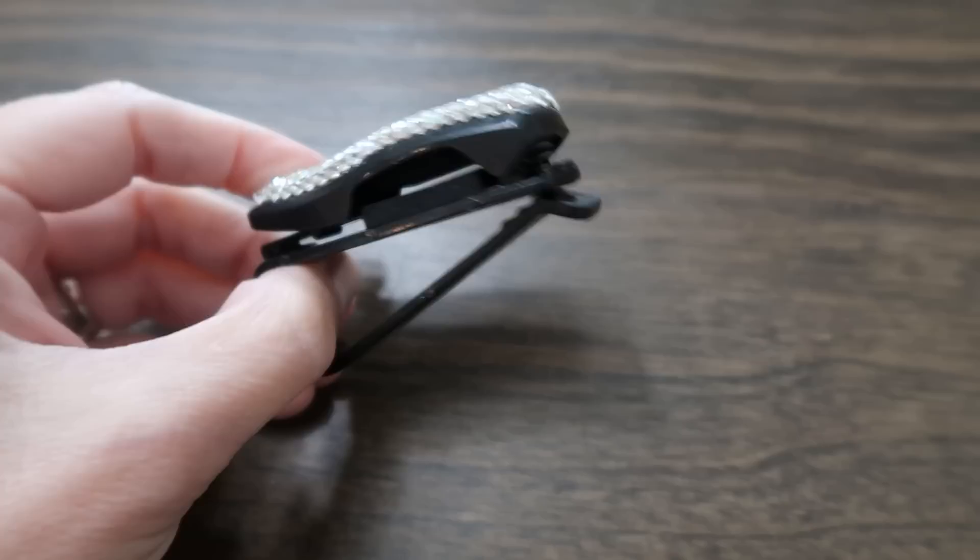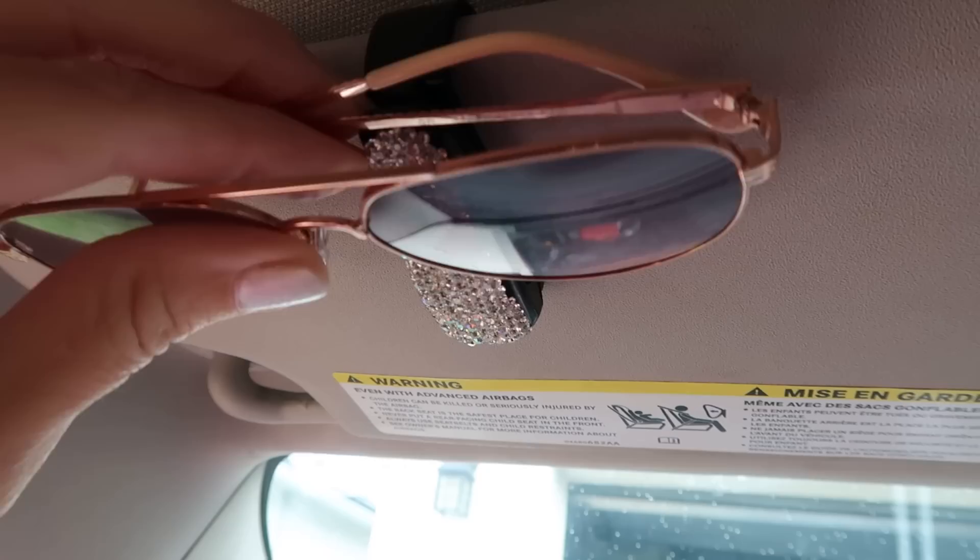I love ending on a fun item that's cheap but doesn't feel cheap — these rhinestone sunglasses clips for your visor. I love rhinestones, and this is so shiny and very sturdy. It clips on well, holds the sunglasses well, and was literally a dollar 67. It looks so pretty in my car. And that brings us to the end of all 26 items!